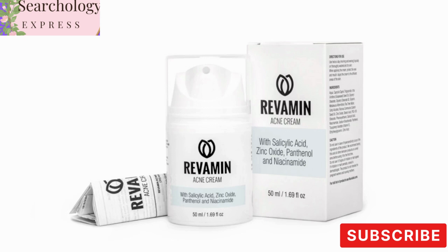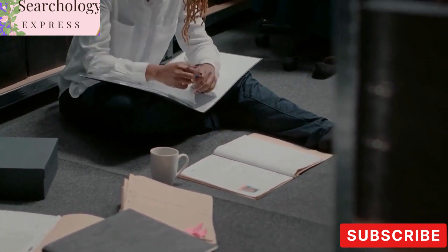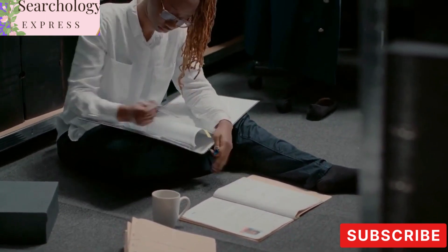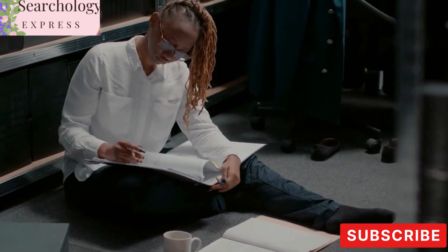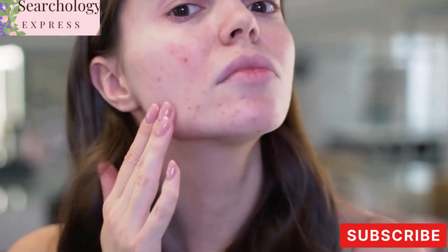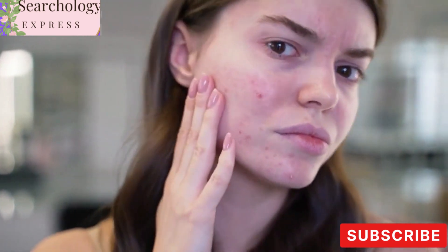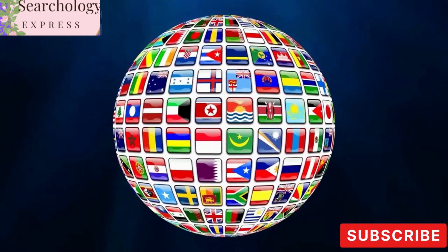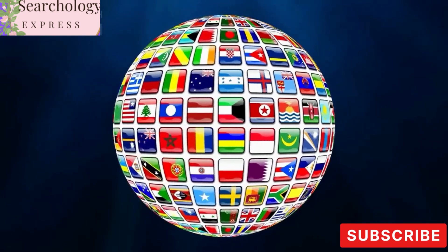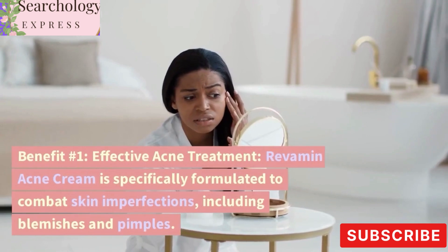We want to assure you that obtaining this amazing product is just a click away. Stay tuned until the end, as we will provide you with all the information you need to purchase Revamin Acne Cream and start your journey towards healthier, blemish-free skin. So sit back, relax, and get ready to say goodbye to acne and hello to confidence. Let's dive into the wonderful world of Revamin Acne Cream, available all over the world.